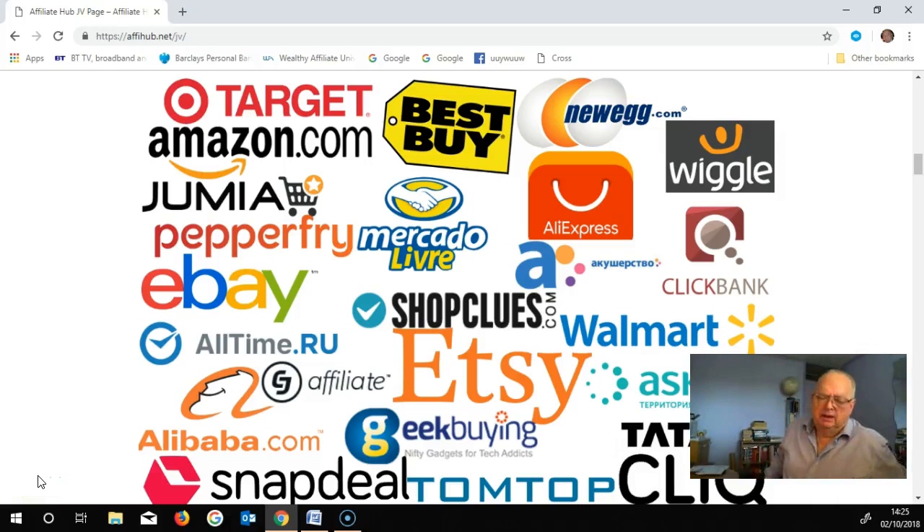Today I'm going to talk about a new product which will be made available on the 8th of this month. It's called Affiliate Hub, and it's been brought out by a chap called Abel Chica.